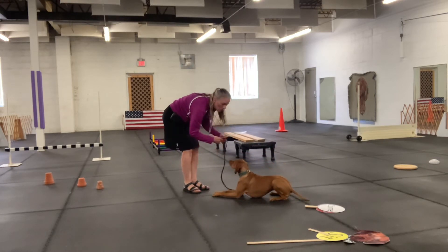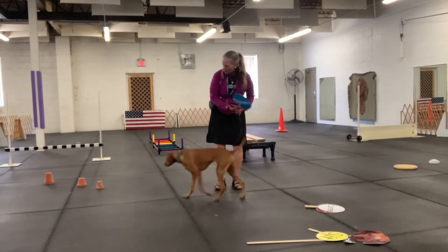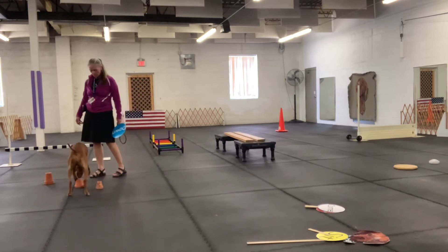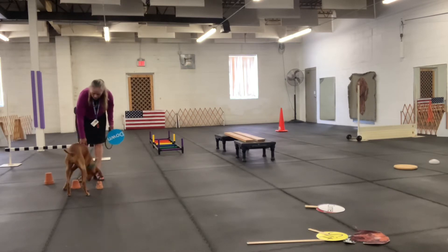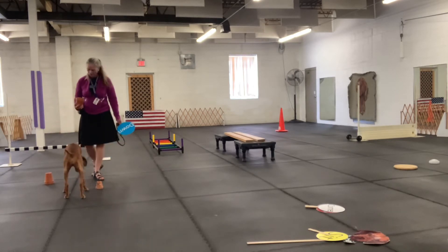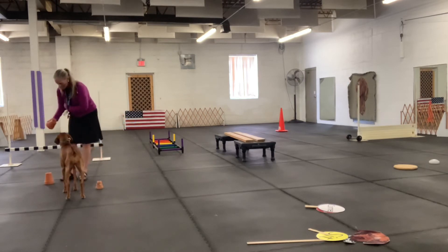I think it's time for breakfast, don't you? Let's find breakfast. Let's take the leash off and we'll find breakfast. Find it. I wonder if she'll find her food. She is. Is that it? Yes. Good girl. She found her breakfast. Good girl, very nice thing done.